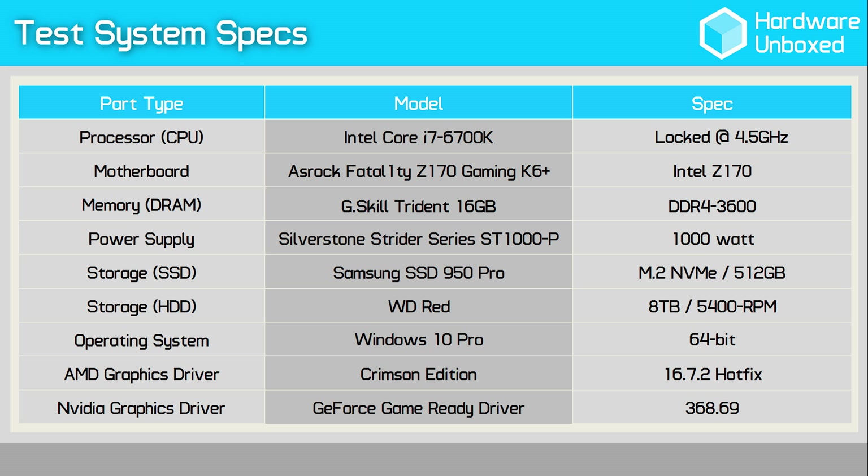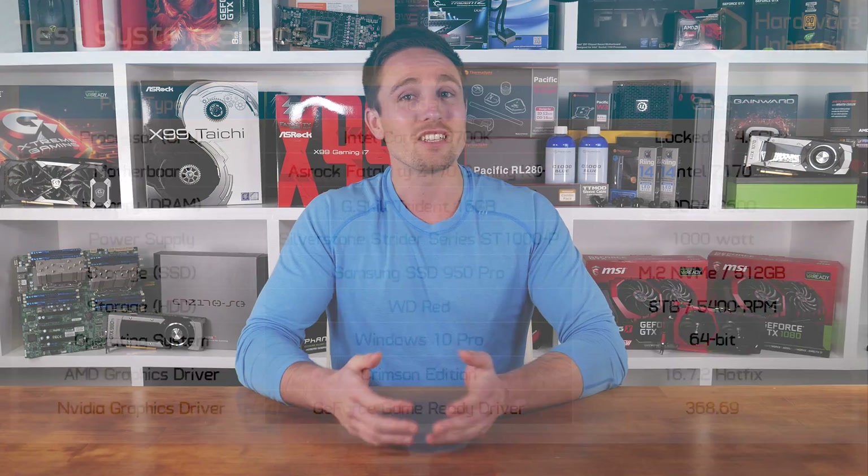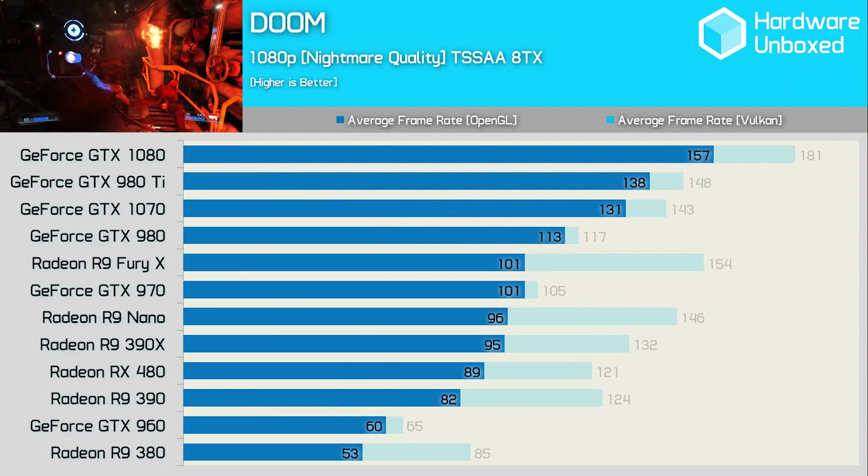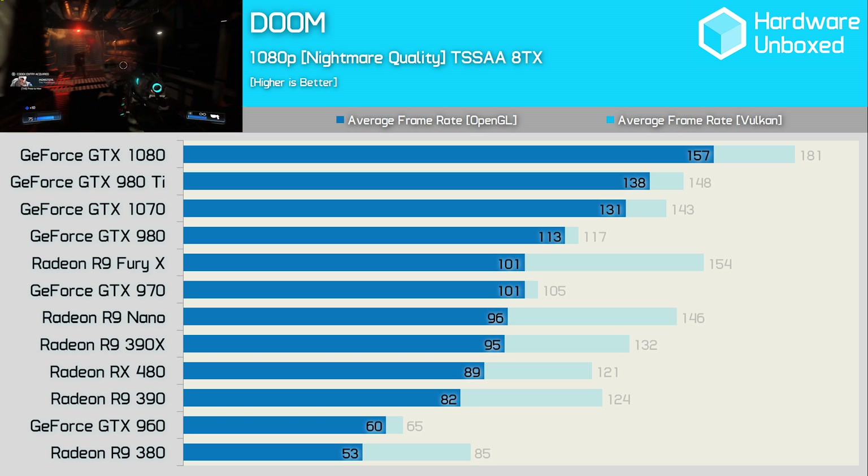For a full list of system specs, please check the video description. You'll also find a detailed video index there as well. As always, I'm using reference AMD and Nvidia graphics cards, unless otherwise specified. So first, let's take a quick look at how all these current and previous generation GPUs compare using OpenGL at 1080p.